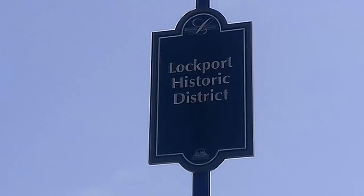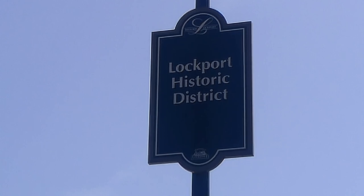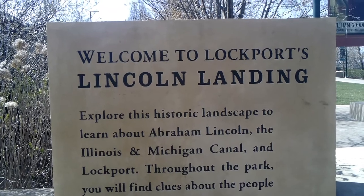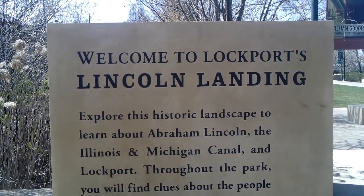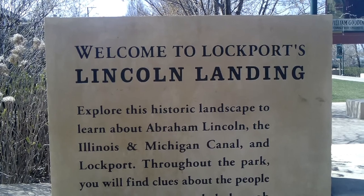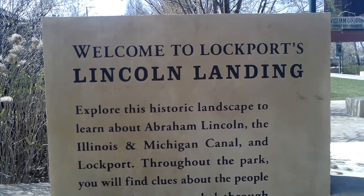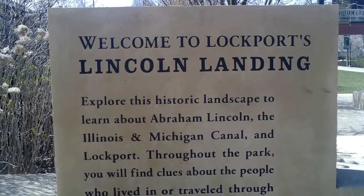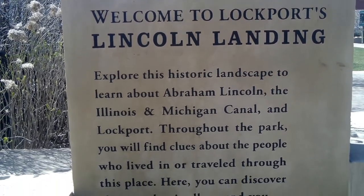Hi and welcome. If you want to see the first lock or number one lock on the I&M Canal, please watch to the end. Today you join me at the Lincoln Landings — we're in Lockport, Illinois. This used to be quite a main area for canals or canal wharfs. So we'll go and take a little look.